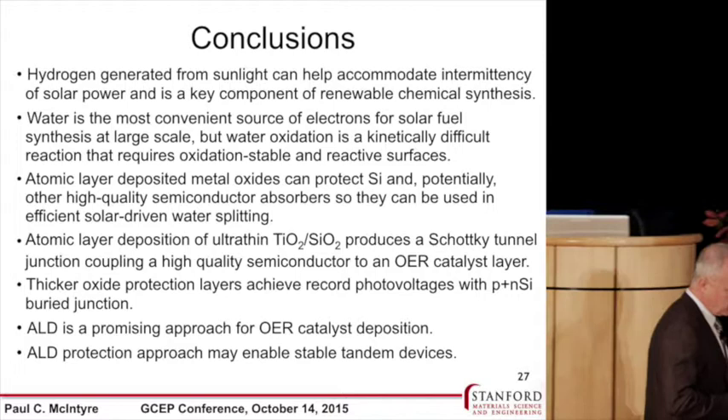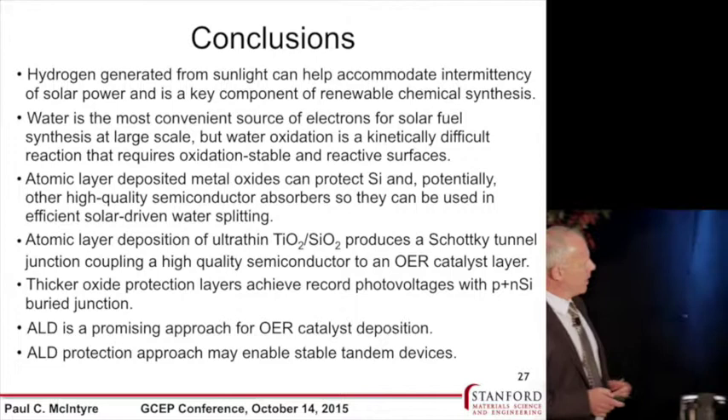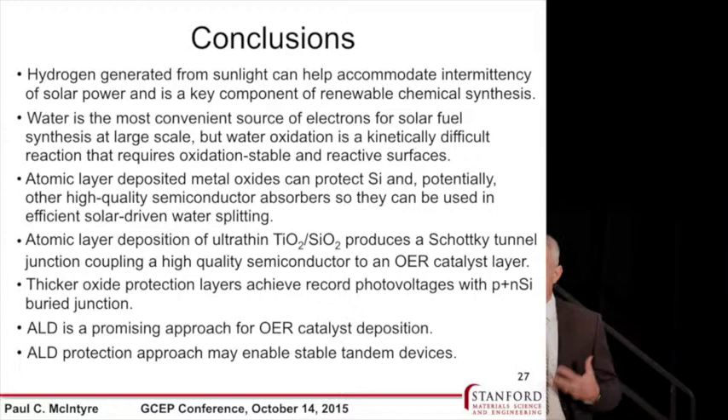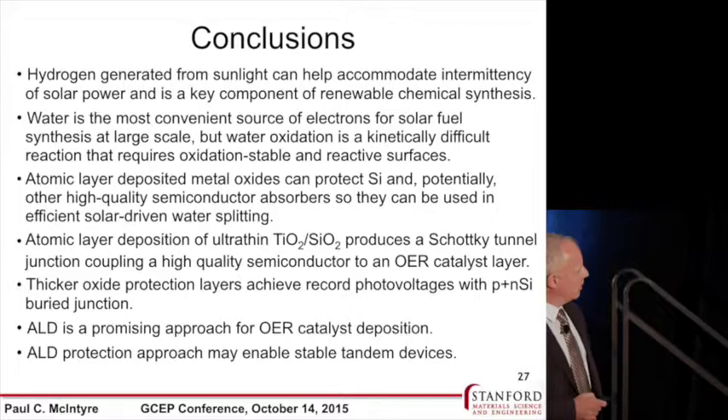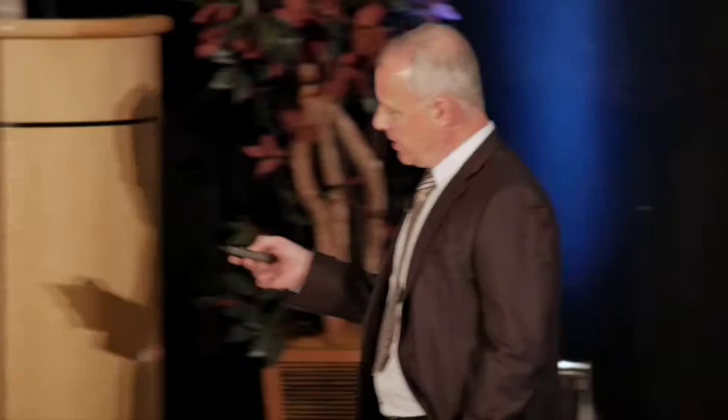In conclusion, we've looked at hydrogen generation from sunlight to help accommodate the intermittency of solar power and as a key component of renewable chemical synthesis. We think water is a convenient source of the electrons and protons needed for solar fuel synthesis at large scale. Water oxidation is kinetically difficult, so we need catalysts, and we need to combine catalysts and light absorbers efficiently. Thank you for your attention.